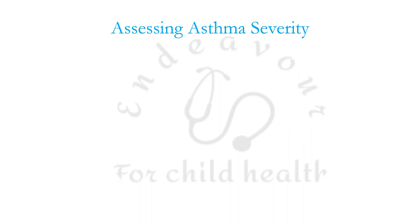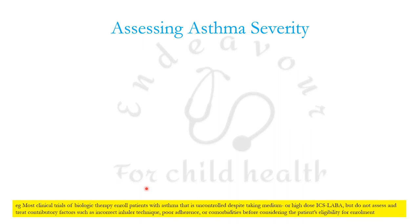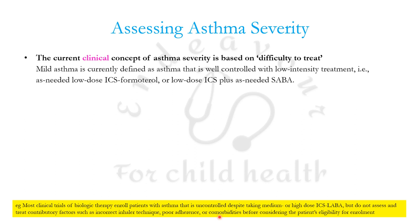Assessing asthma severity has a number of flaws because the same terminologies are used in different ways in different situations. For example, most clinical trials of biological therapy enroll patients with asthma uncontrolled despite medium or high dose ICS-LABA, but do not assess other contributory factors like incorrect inhaler technique, poor adherence, or co-morbidities before considering patient eligibility.